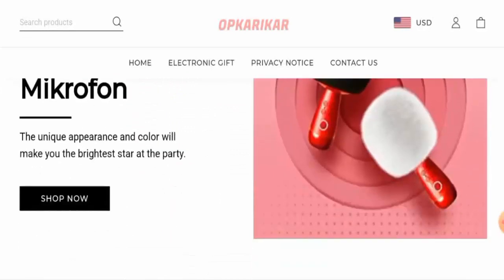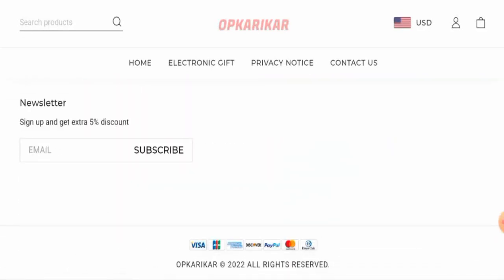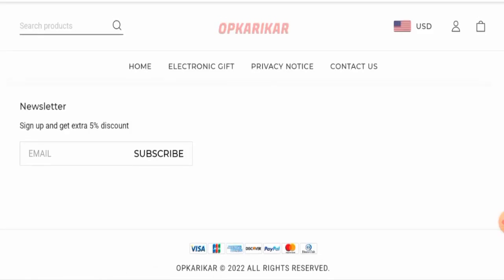Next, we'll check the other details. Let's check the payment types first. The payment types are Visa, JCB, American Express, Discover, PayPal, MasterCard, and so on.